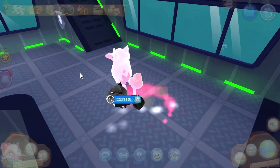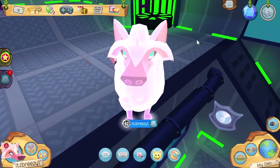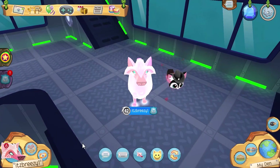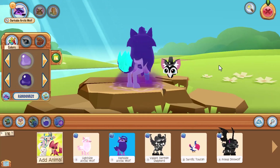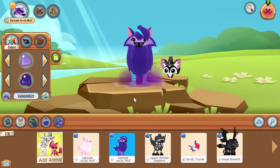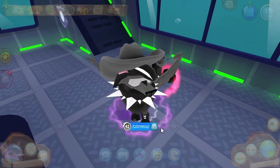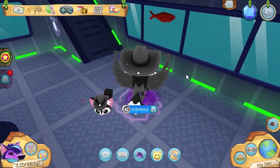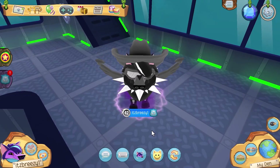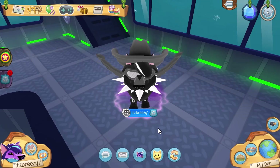Honestly, both of these wolves are very cool. I like how they stand out among the crowd of other animals in Jamaa, but I am going to have to go with the dark side — I am on team dark side. This is my dark side arctic wolf and I'm going to give it a better outfit. I had no clue that the cowboy hat would be so huge on this animal. Make sure you guys tell me in the comments which side you're on!